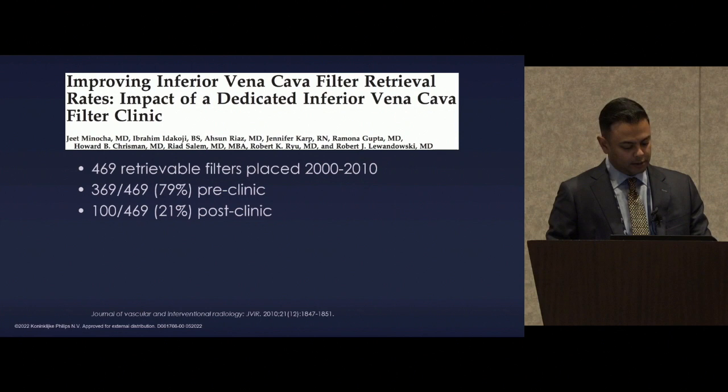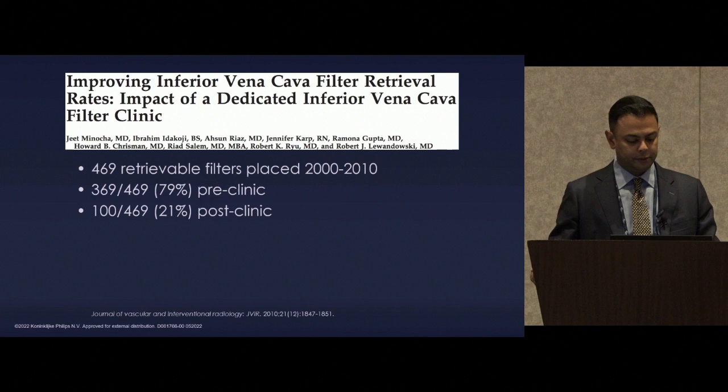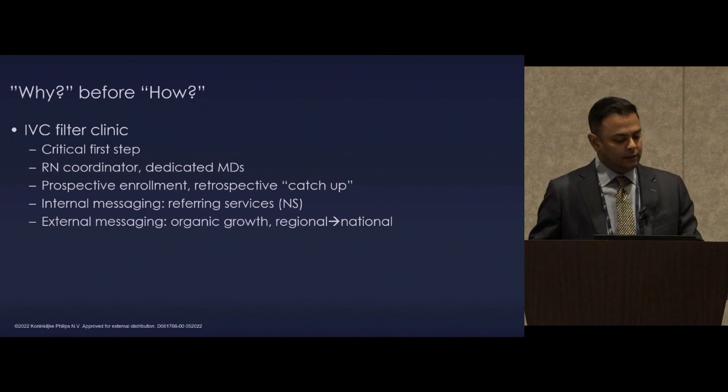This filter clinic paper is heavily cited and a very basic concept: if you follow the patients, you can bring back more. 469 patients had retrieval filters placed between 2000 and 2010 — 79% pre-clinic and 21% post-clinic. We weren't actually better at taking them out at that point; because we were getting patients back, our retrieval rates were higher.